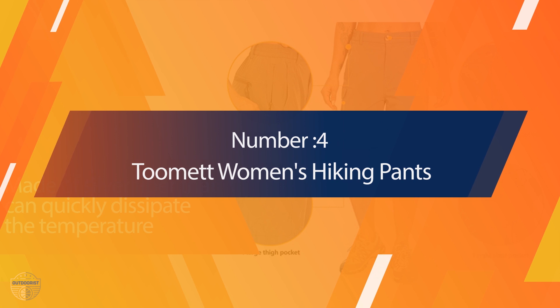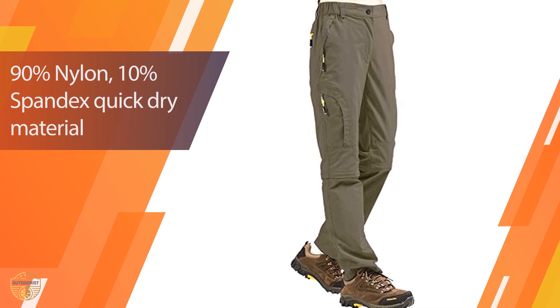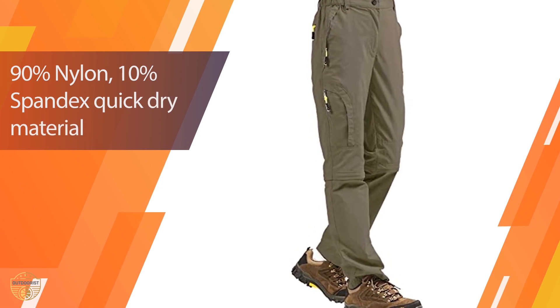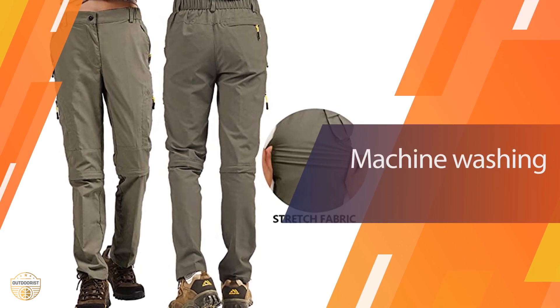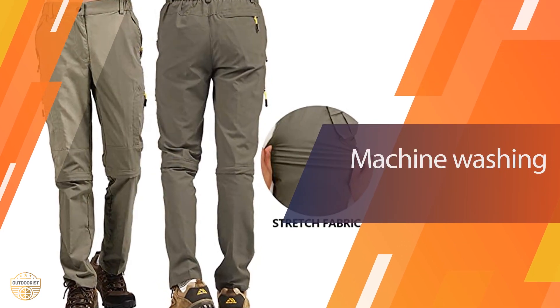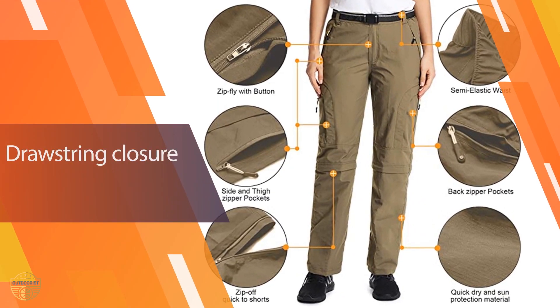Number 4: Tumit Women's Hiking Pants. These women's pants are a great outdoor clothing option that you can wear on several occasions without having to think about changing clothes. You will feel comfortable in them while you are hiking, camping, fishing, or just enjoying the outdoors. The material is lightweight and won't weigh you down on long trips.